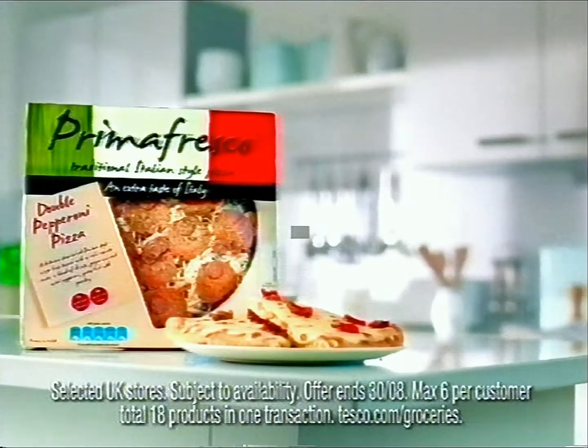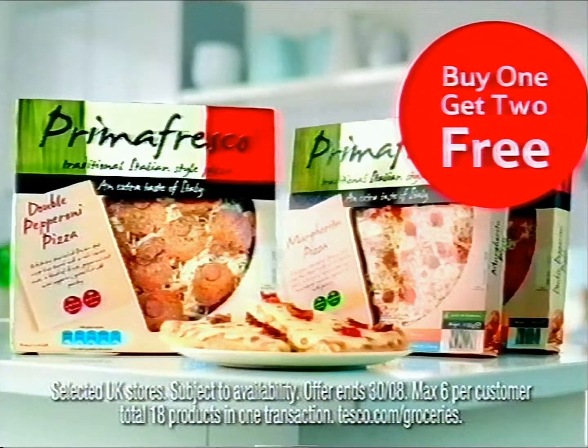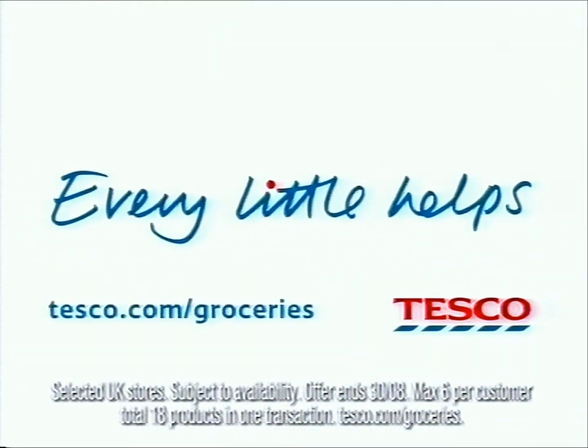At Tesco, Prima Fresco pizzas are buy one, get two free. You can't top that. One, two, free at Tesco. Every little helps.